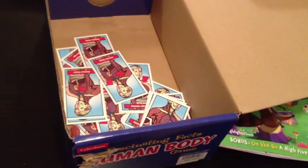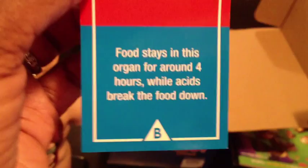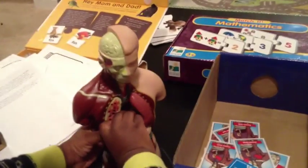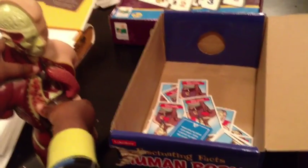There are little quiz cards that go with it. Every week, because we've been doing anatomy, we use this to quiz our knowledge of certain body systems. For example, one card's answer is the stomach — I'll ask my five-year-old: 'Food stays in this organ for around four hours while acids break the food down; when air escapes this organ it's called a burp.' This is from Lakeshore Learning. The kids get in on the action taking it apart and putting it back together, which reinforces our human anatomy lessons.